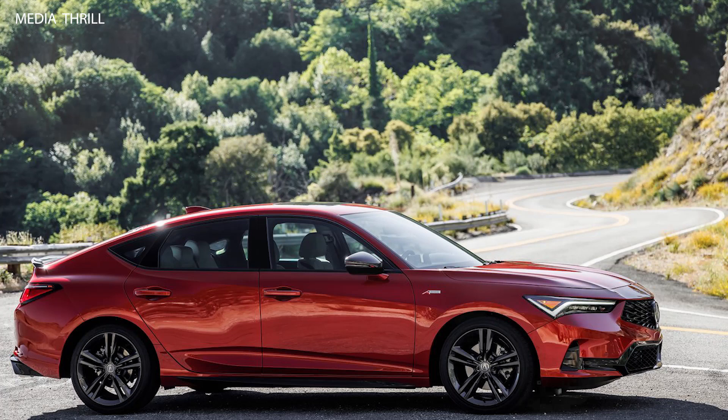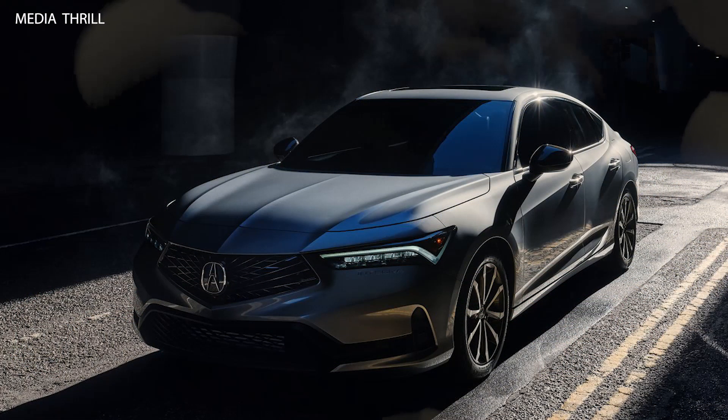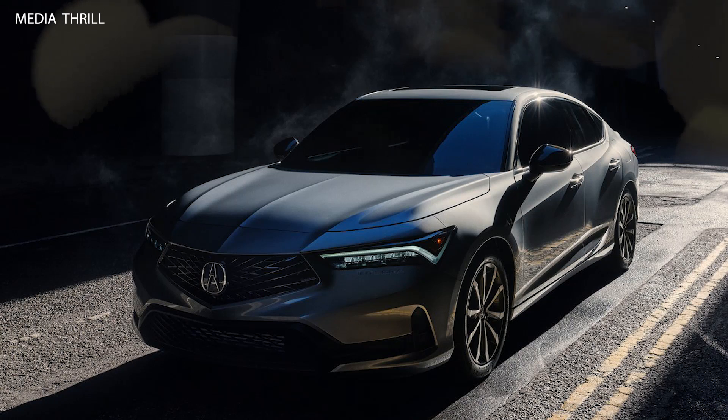Acura Precision Crafted Performance. Expected to align with Acura's performance philosophy, combining agility, power, and precision.